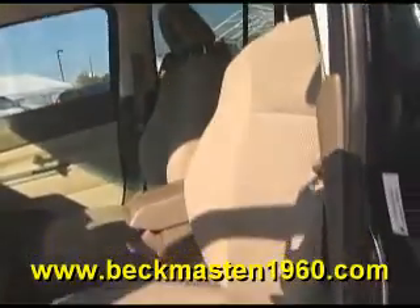The super clean cloth interior is in excellent condition — no rips, no tears, and no stains. The carpet is real clean as well.